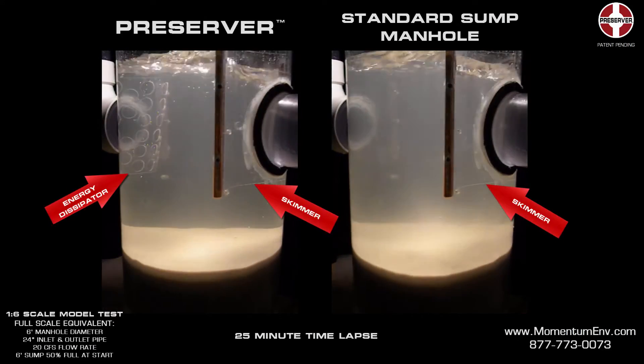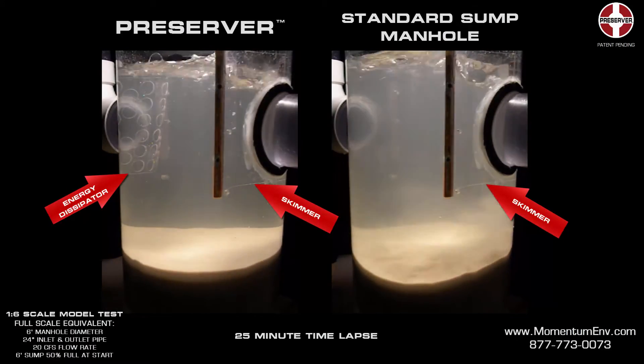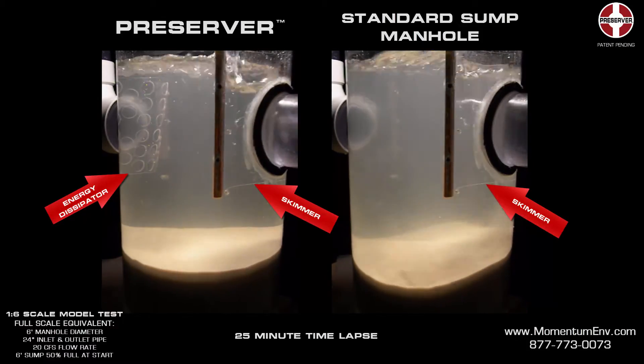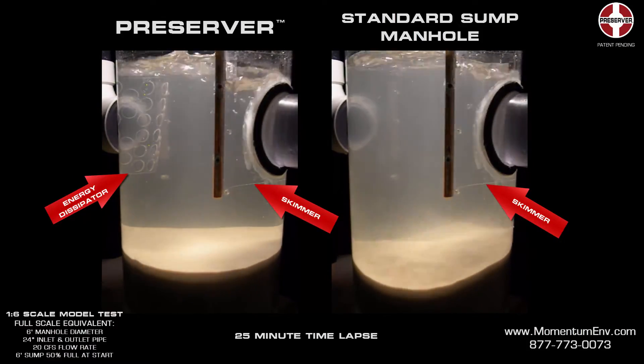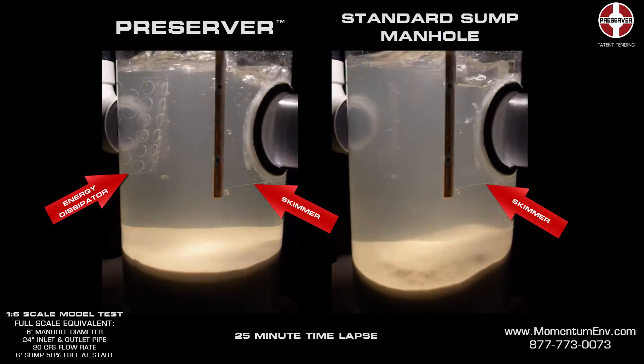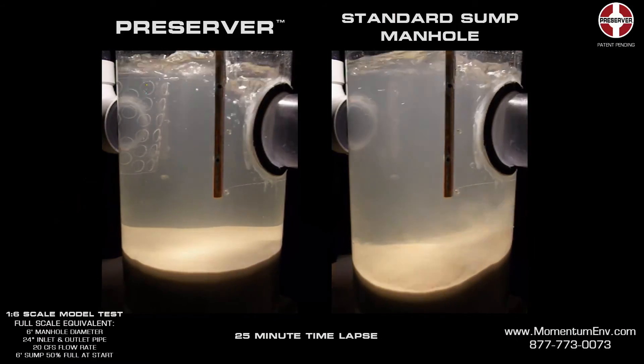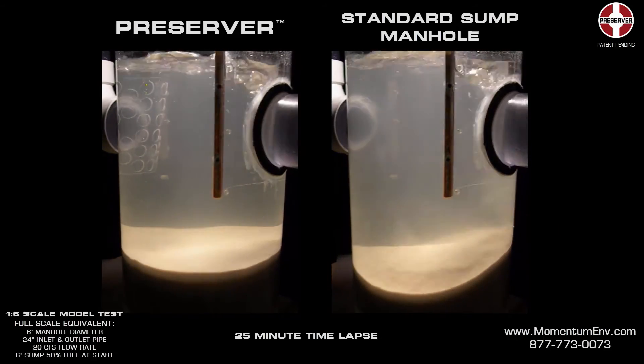The energy dissipator's unique design allows it to work in tandem with the skimmer to eliminate sediment scour during large storms, increase suspended sediment removal during low flows, and trap floatable pollutants. No other device on the market performs these functions as cost-effectively as the Preserver.